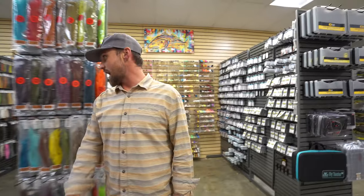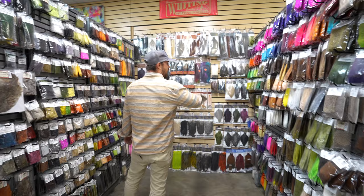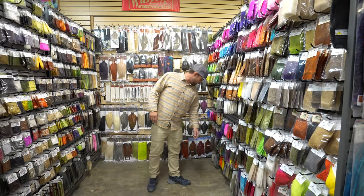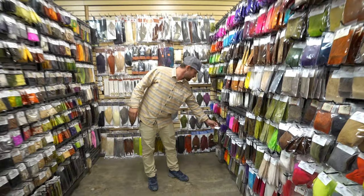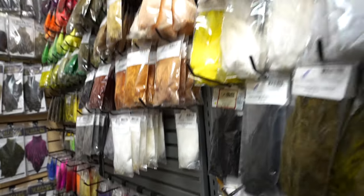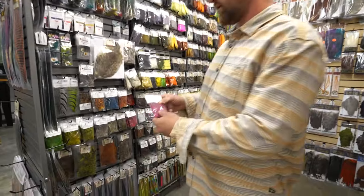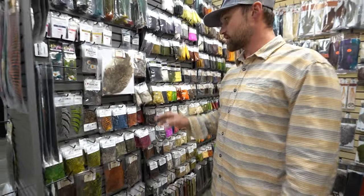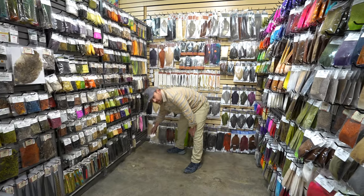In the next aisle we kind of move more towards our naturals — got the Whiting wall of course, all kinds of Fish Hunter marabou, every style, every color. Cool grizzly variant, schloppins down here — these are awesome, I love tying with those. Big pike stuff, all kinds of rabbit strips, all your guinea needs, mallard flanks, and we even got snowshoe rabbit if you need it.